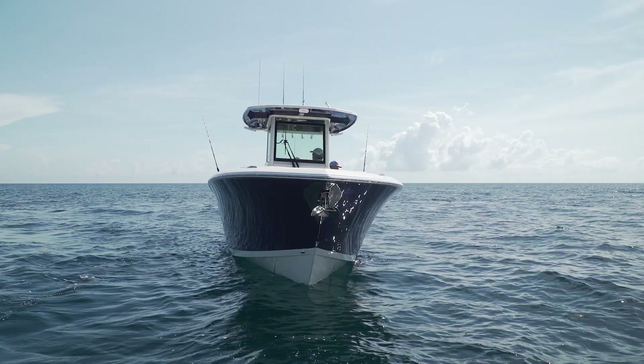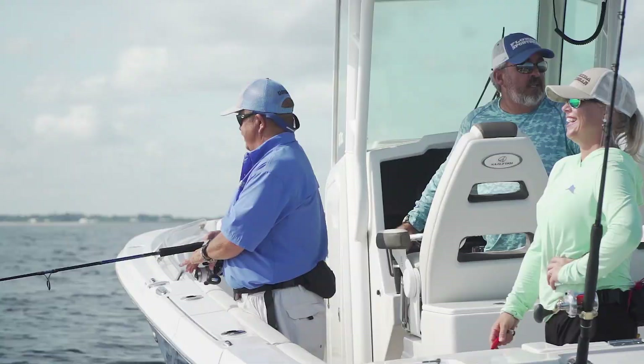Sailfish is clearly a company with a mission statement they take seriously. Fishing-focused and family-friendly is more than just a pitch line for this brand — it's a goal they take to heart, and the byproduct of their effort is written all over this new model.